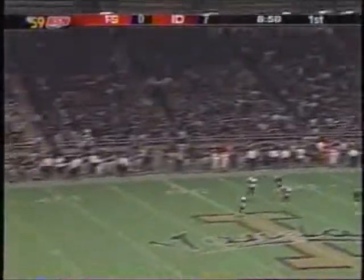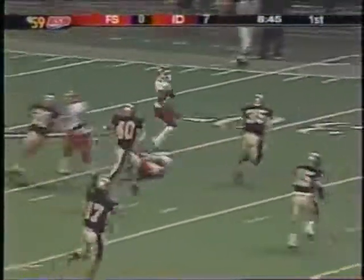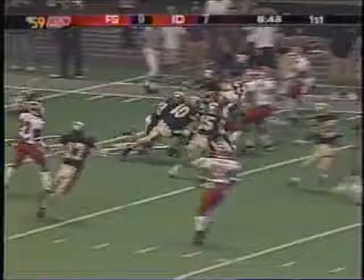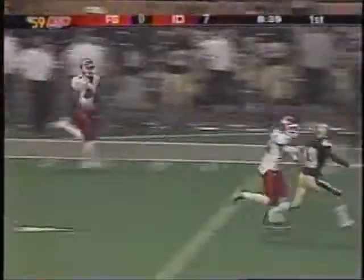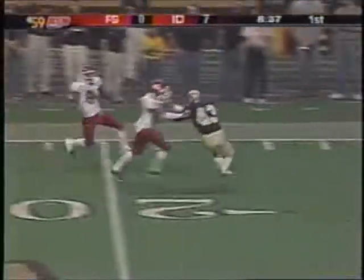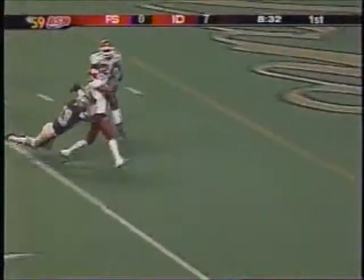Barrow gets it off. Fernandez at the 28, looking for a block on the far side. Now tries to cut it back up inside, across the 40. Now he's got a chance — 40, 30, 20, 15. One man to beat inside the five. Fernandez — touchdown!